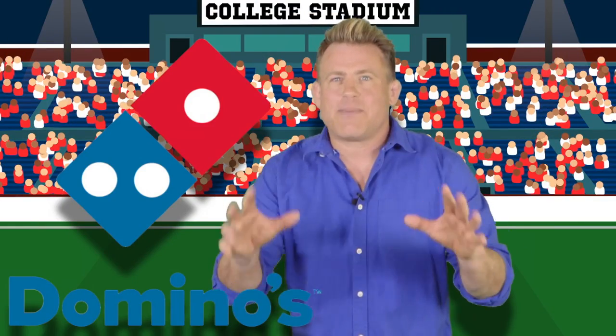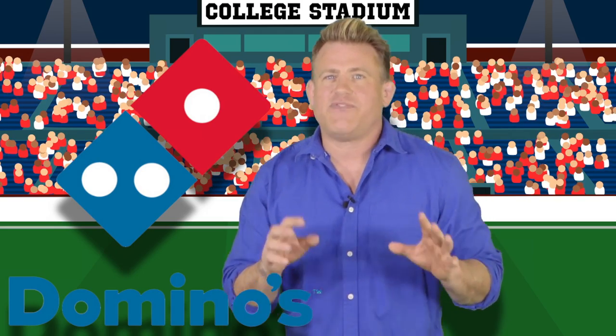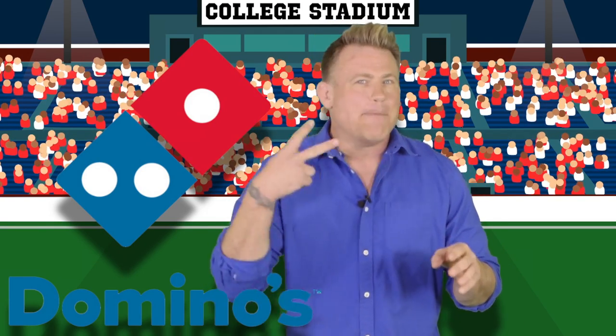Thanks for watching this episode of College Days. Stay tuned as we visit the biggest colleges in the USA. Peace.